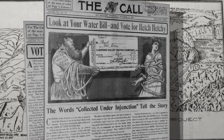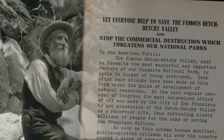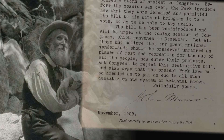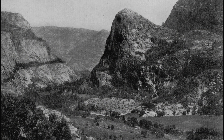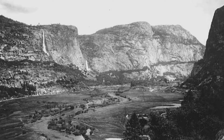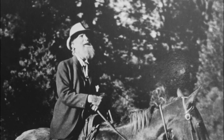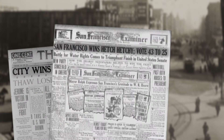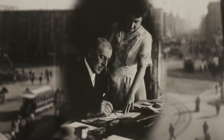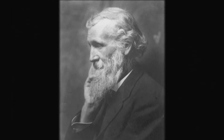Local newspapers rallied the public to support building a dam in Hetch Hetchy Valley. With the might of his pen, Muir led the fight to save it. John Muir famously likened the Hetch Hetchy Valley to a great cathedral, saying you might as well dam it as turn the cathedrals of Europe into great water tanks. But Muir couldn't save this granite cathedral. In 1913, Congress passed and Woodrow Wilson signed the Raker Act, which allowed San Francisco to dam Hetch Hetchy. Muir died a year later, brokenhearted.